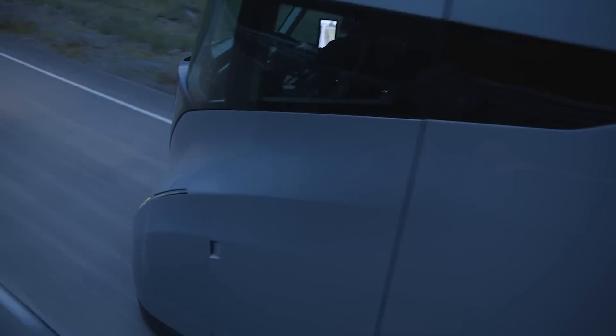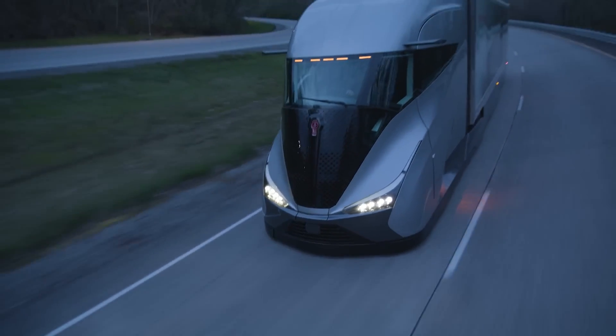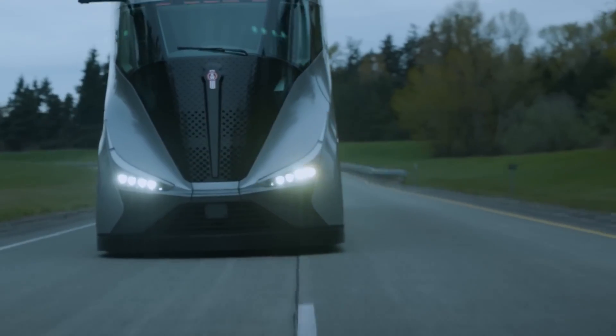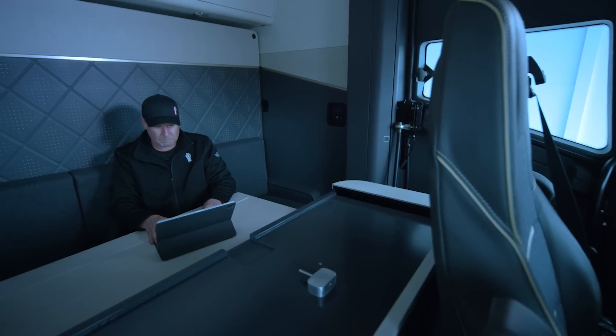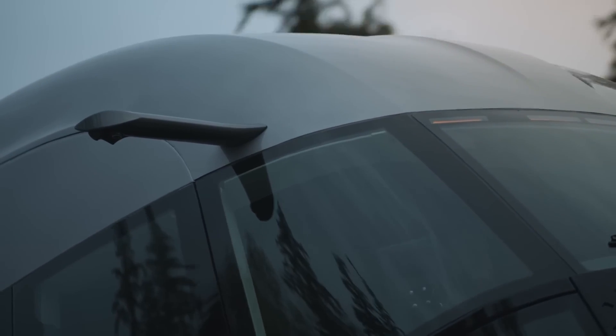Kenworth set out to achieve a staggering 100% freight efficiency improvement over their 2009 T660 semi-truck, and they exceeded expectations by achieving up to 136% improvement. This feat was accomplished by boosting fuel efficiency to 12.8 miles per gallon and shedding over 7,000 pounds — 3.2 tons — in weight, allowing for increased payload capacity.